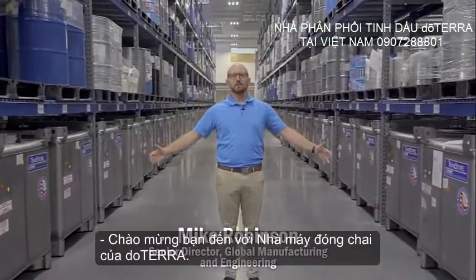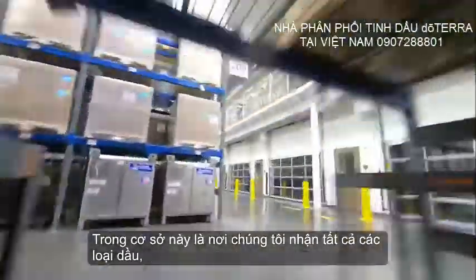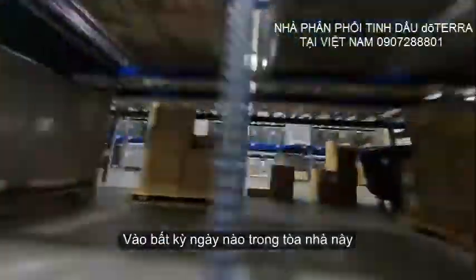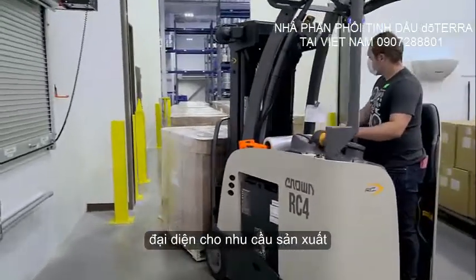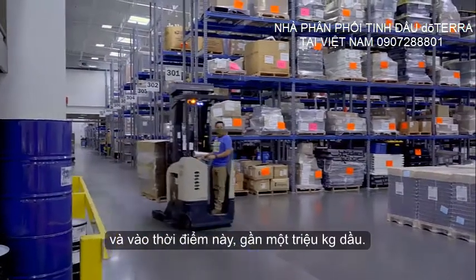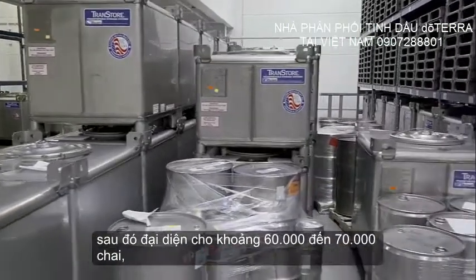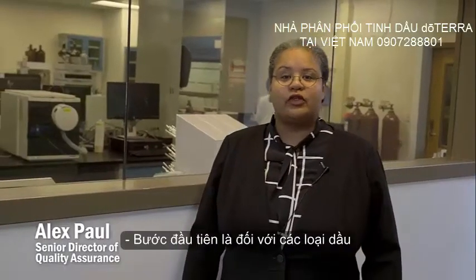Welcome to doTERRA's bottling plant. This is one of our newest plants, just constructed last year. In this facility we receive all of the oils, the bottles, the caps, the labels, and everything we need to produce oil for the globe. On any given day in this building, we'll receive anywhere from 4,000 to 10,000 kilos of oil, which represents the production needs for just a couple of days. In this building we can hold almost 1,000,000 kilos of oil, and each tote can store up to 1,000 kilos, representing about 60,000 to 70,000 bottles in just one tote.